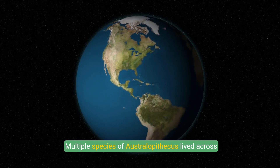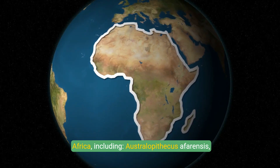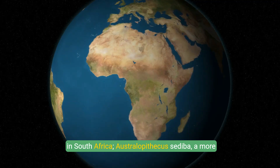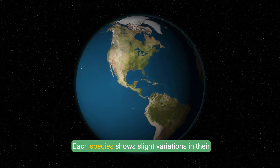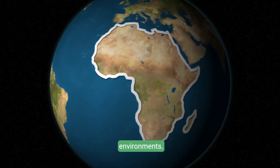Multiple species of Australopithecus lived across Africa, including Australopithecus afarensis, famous for Lucy; Australopithecus africanus, found in South Africa; and Australopithecus sediba, a more recent discovery. Each species shows slight variations in their anatomy, suggesting different adaptations to local environments.